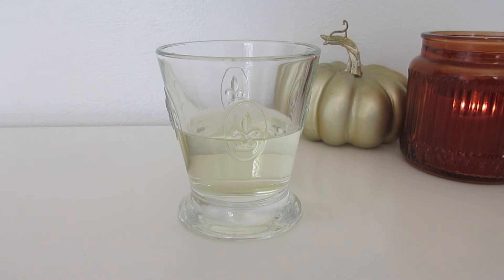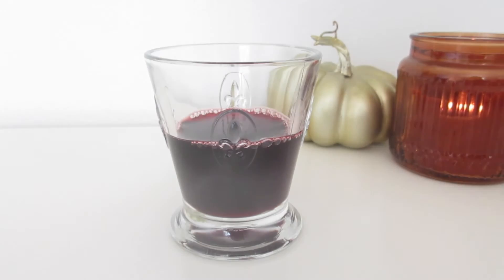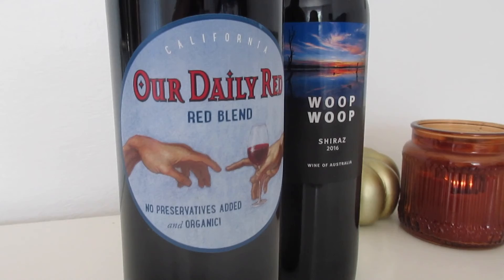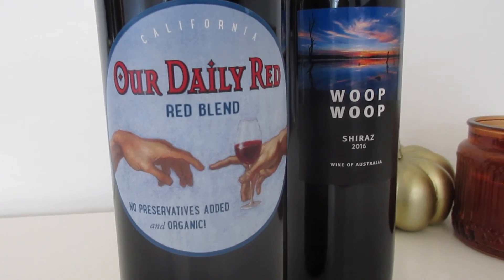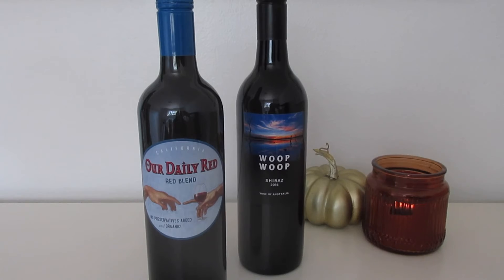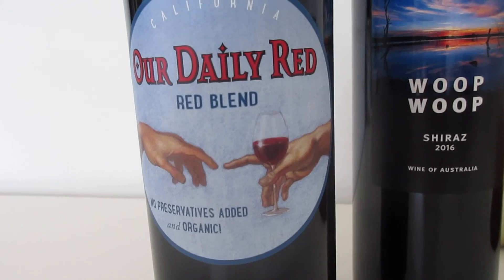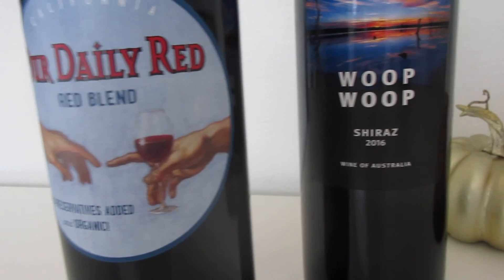The fourth transition we make around here is switching from white to red wine. I just always like the warmth that a red gives off, and my favorites are a Shiraz or a Petit Sirah - I really like the Australian wines. This 'Our Daily Red' blend is a really good one too; there are no sulfites in it so you really don't wake up with a hangover.